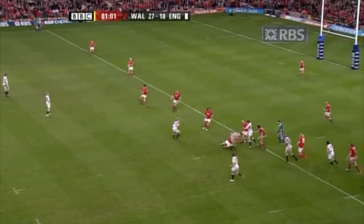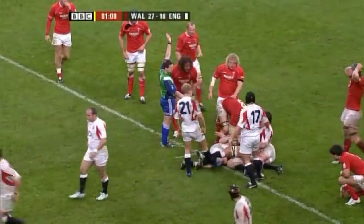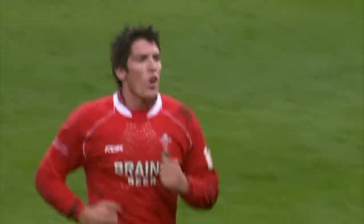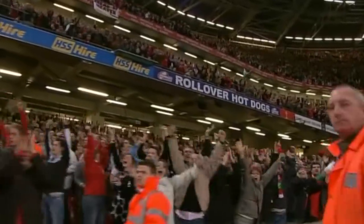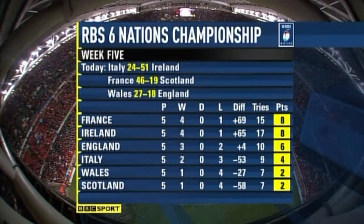Tom Rhys. No way through there. Penalty to Wales. A victory at last for Gareth Jenkins. James Hook wearing 10, the scorer of 22 of Wales' 27 points. The Millennium Stadium — a happy place at last in the 2007 Six Nations. No Wilkinson today for England. It's all about James Hook.